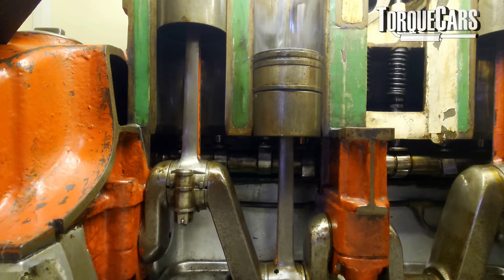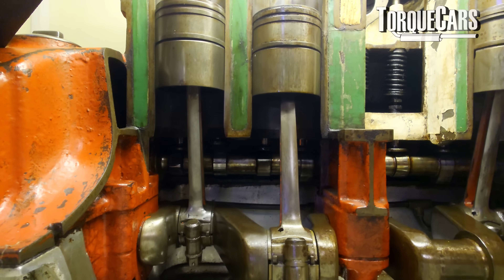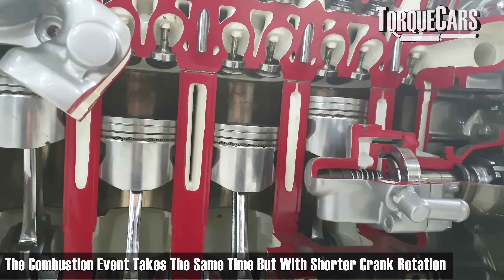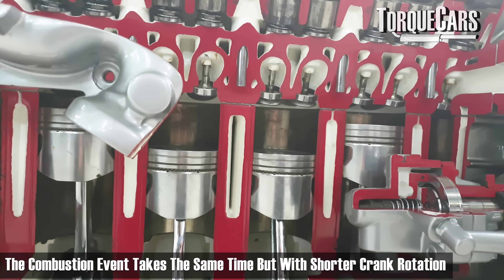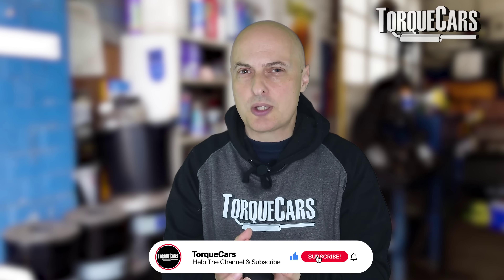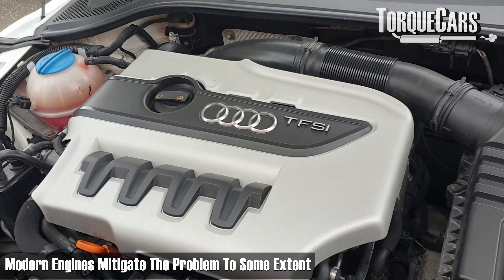At low RPM, the piston inside the engine is moving more slowly. The combustion event takes the same amount of time but happens through a much shorter rotation of the crank. So effectively you've got a large pressure wave hitting the piston, which is potentially detrimental to the lifespan of the engine components. This pressure wave exerts forces and shocks on all internal components — from the piston to the rods, and then onto the crank itself.